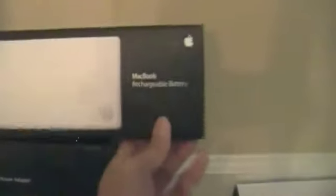Now let me sit down on the floor. Over here, the first thing is my Mac rechargeable battery case that I got from Apple. And then down below it, I have my 60-watt MagSafe power adapter for my MacBook.